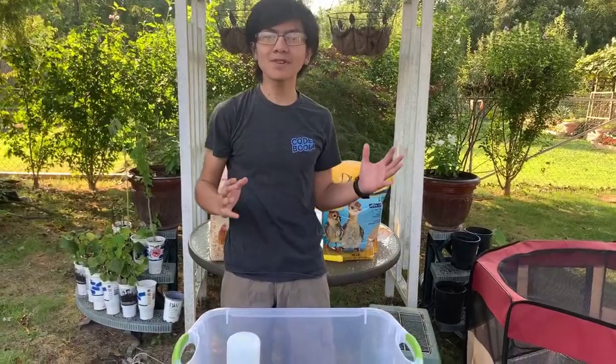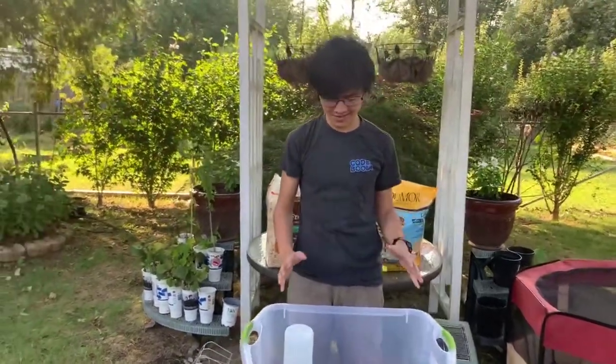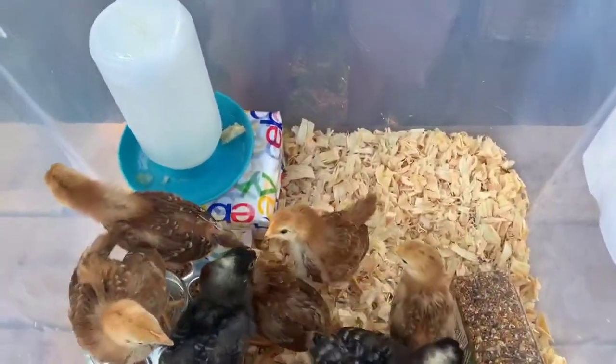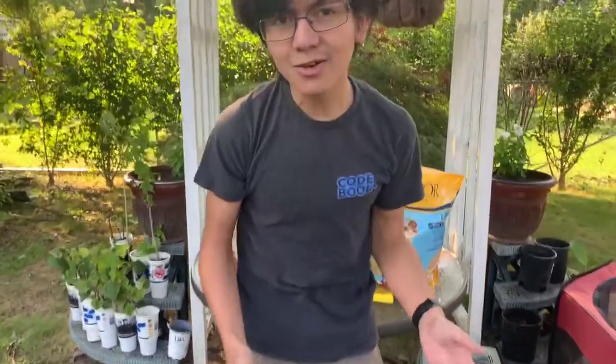Hi, I'm Aiman. Welcome back to one of my videos in a continuing series on the journey of raising our backyard chickens. Today it's going to be an update video. We're three weeks in and our chicks are no longer chicks.